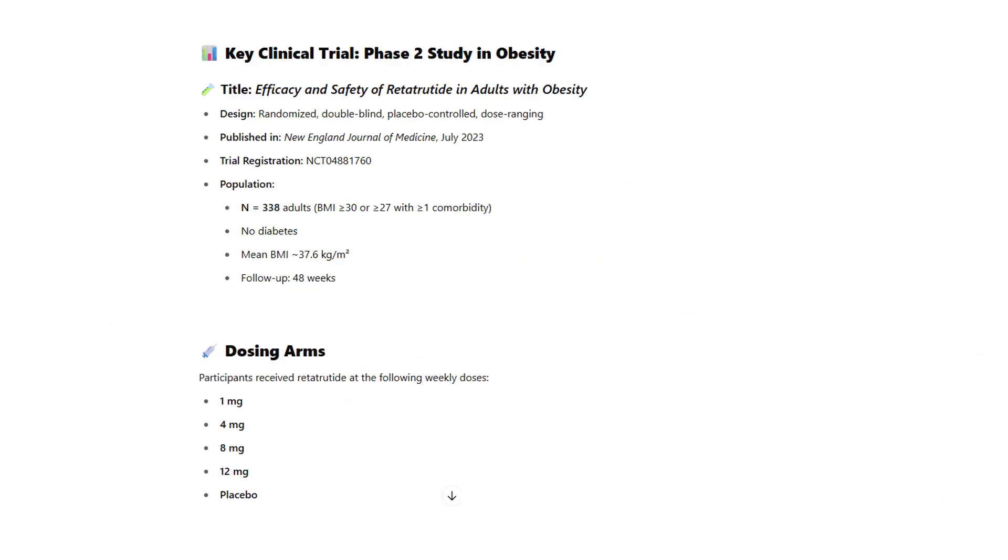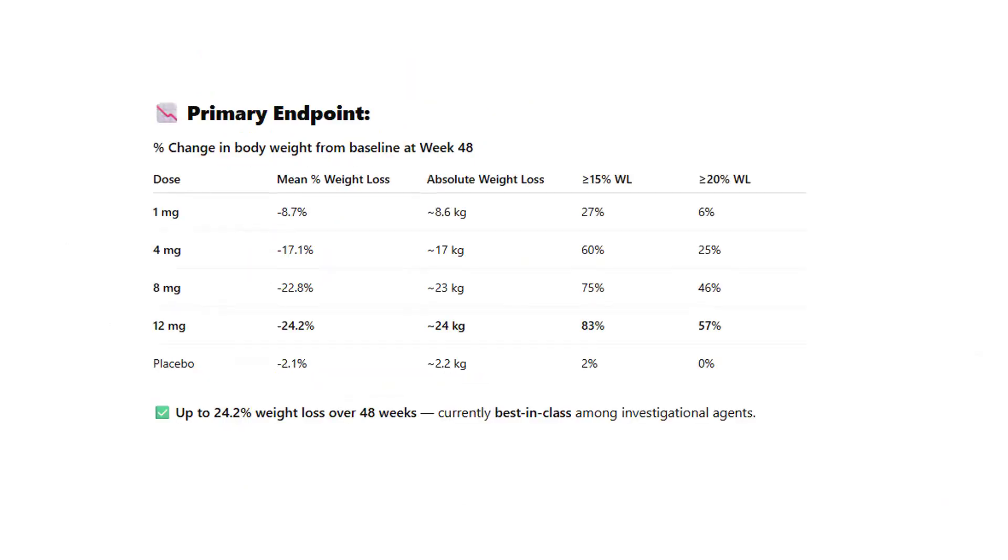A key clinical trial for retatrutide was a randomized, double-blind, placebo-controlled trial published in the NEJM in July 2023. It involved around 338 adults with BMI ≥30 or BMI ≥27 with at least one comorbidity, without diabetes, and a mean BMI of about 37, with a 48-week follow-up. Participants received retatrutide at weekly doses of 1 mg, 4 mg, 8 mg, or 12 mg versus placebo. The 12 mg dose achieved almost 24.2% weight loss from baseline — currently the best in class among agents under investigation.